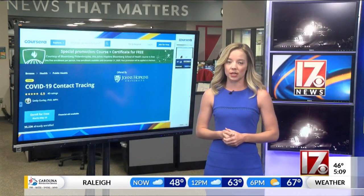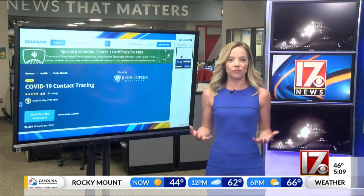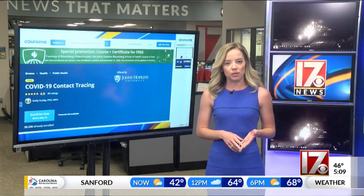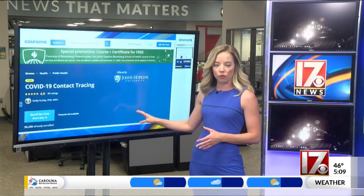Here's an awesome story. You can take an online course now to become a contact tracer — that is, to identify people with possible COVID-19 exposure. New York doctors at Johns Hopkins Bloomberg School of Public Health made this course available. You can enroll for free right now online.